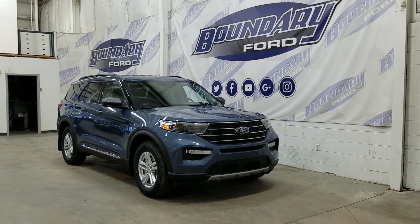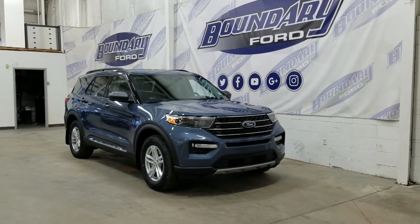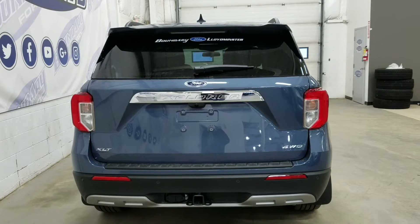Over at the side we have 18 inch aluminum wheels wrapped in Hankook tires. We also have color match handles and black mirror caps. At the rear window we have privacy tinted glass.